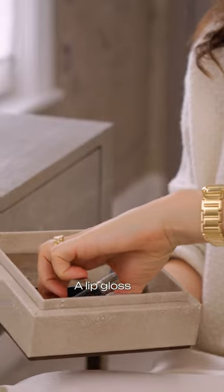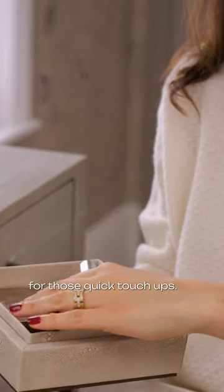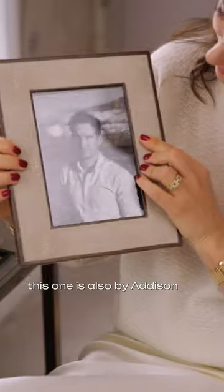A lip gloss — this one's by Chantecaille — and my Hourglass bronzer, for those quick touch-ups. Then I have a photo frame of my husband, of course. This one's also by Addison Ross.